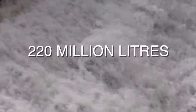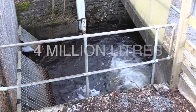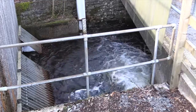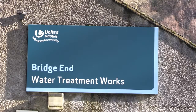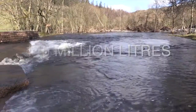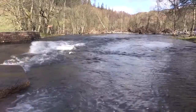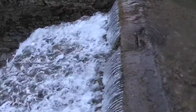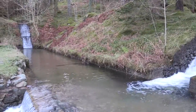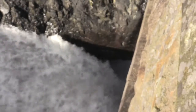Up to 220 million litres of water already leaves the reservoir each day via the Thirlmere Aqueduct. A further 4 million litres goes to the local treatment works, and up to 140 million litres each day can be released into St Johns Beck. While this helps to make room, if the volume of water coming in is greater than that going out, the reservoir fills up and eventually overflows.